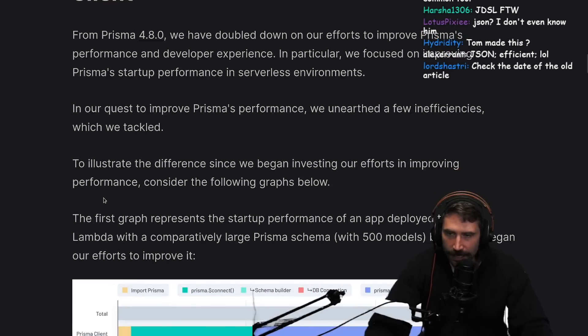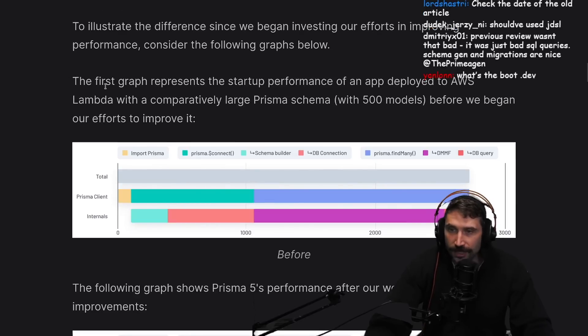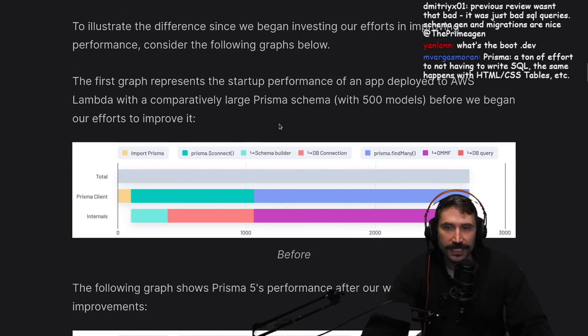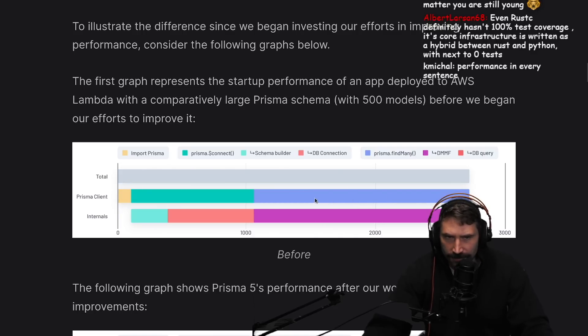They're trying to make things better. To illustrate the difference, since we began investing our efforts in improving performance, we considered the following graphs. The first graph represents the startup performance of apps deployed on AWS Lambda with a comparatively large Prisma schema with 500 models before we begin efforts to improve it. Wow, that's a lot of units.